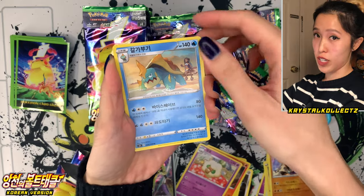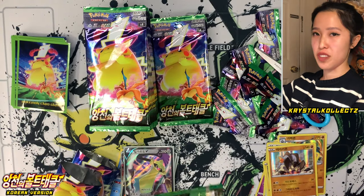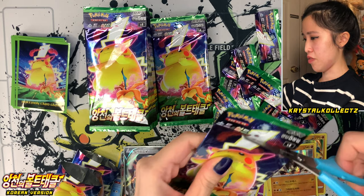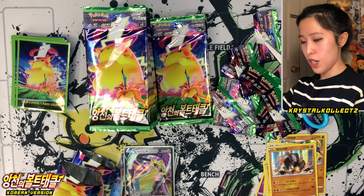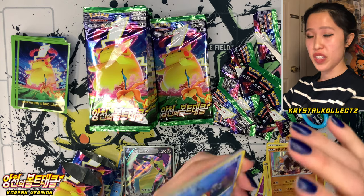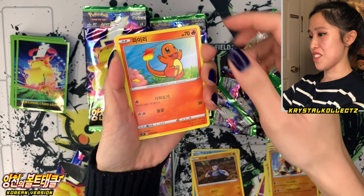Whimsicott and Drednaw, Galgabugi in Korean — sounds like Bulgogi, the famous Korean beef dish. Love that stuff. Let's keep going, almost done with the first box. We still have to land that secret rare though — please don't betray me, first box. That's why we have two boxes in case that happens.